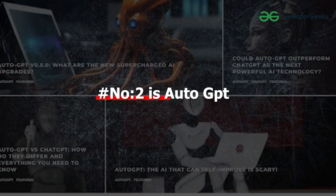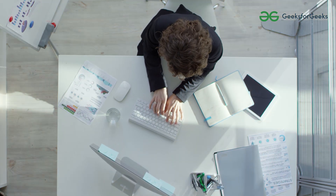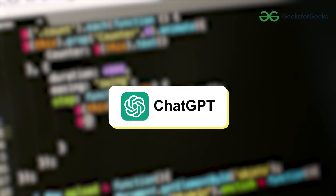Number 2, new on the charts, is definitely a new tool that most developers don't know — it is AutoGPT. It is a generative AI tool for developers, powered by GPT and analyzing your code context. If you are writing any code it will give you suggestions like text suggestions on your iPhone.